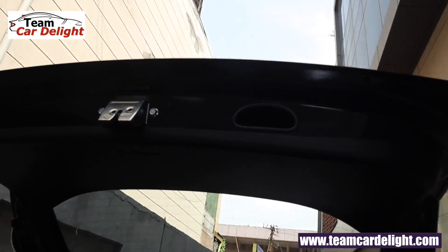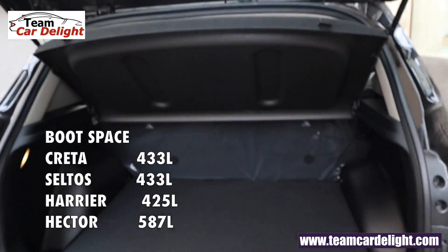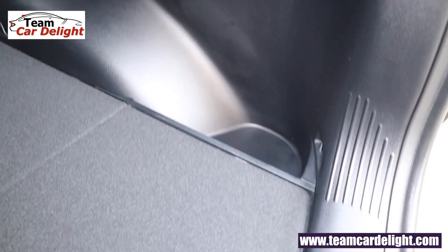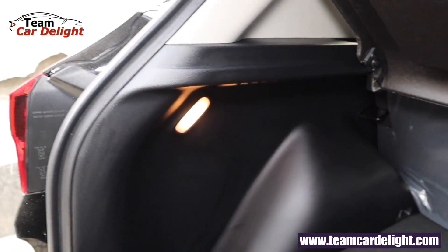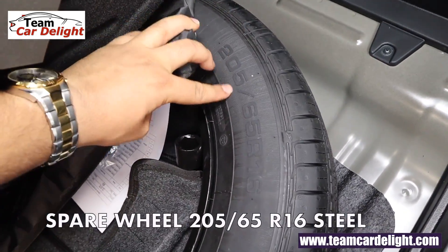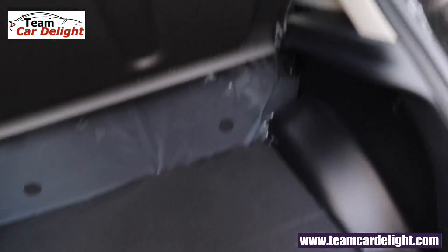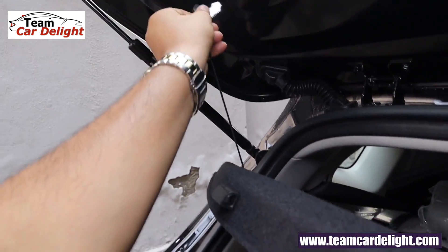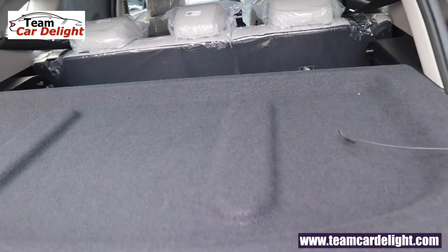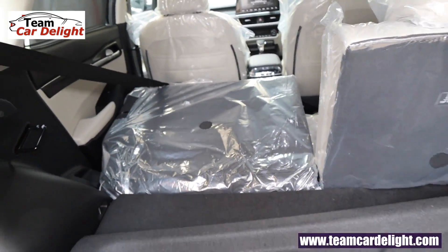There is a grab handle available and an emergency exit view. The boot space is very well shaped — you get a grocery hook and storage space. There is a luggage lamp and the spare tire is 16-inch 205/65, though you get a steel wheel, not an alloy. You can remove the floor and fold the rear seats — 60/40 split function is also given. Hardly any feature is missing, which is why it's the top selling variant.